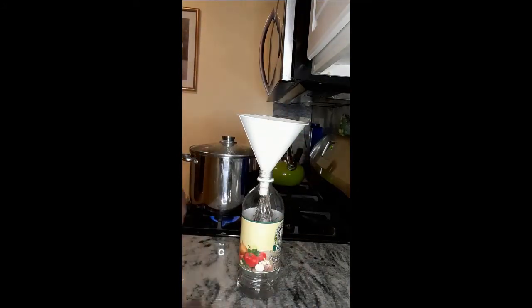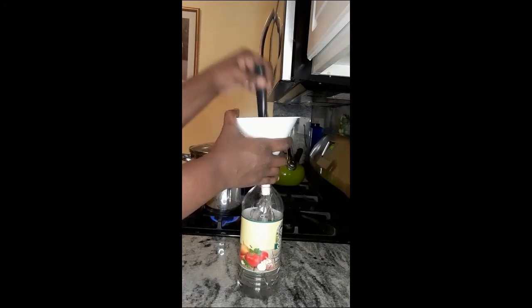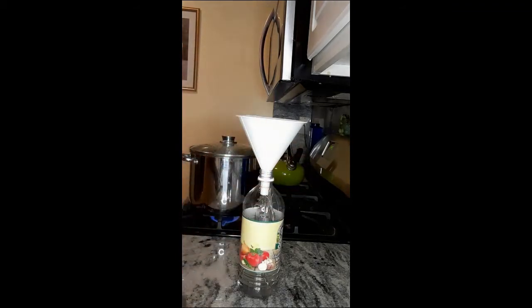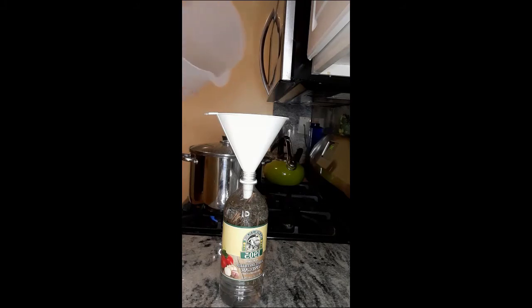If you have naturally light colored hair, like a blonde or a redhead, clear is obviously better because it's colorless. As this breaks down, it's going to change to a caramel color — that's when it's ready to use. Rosemary is also believed to darken the hair. Now that it's all in there, I just top it off with a little bit of water.